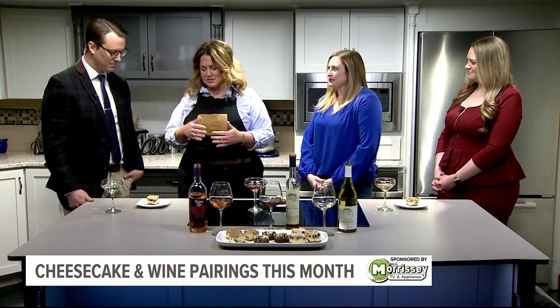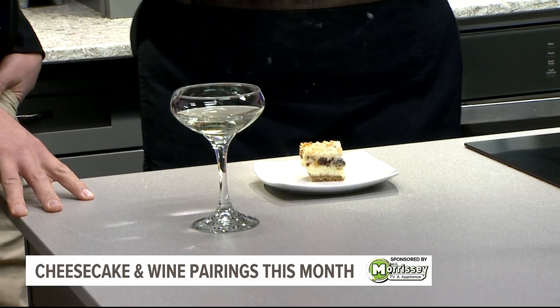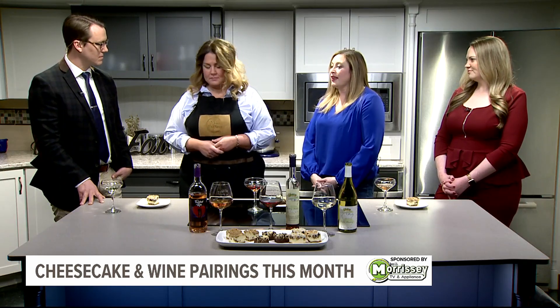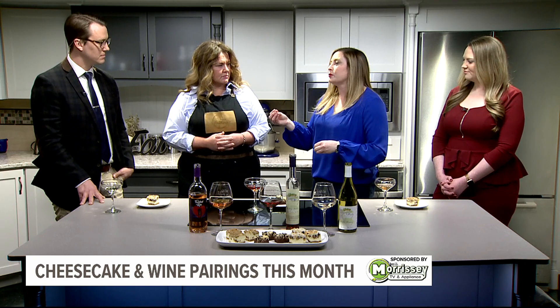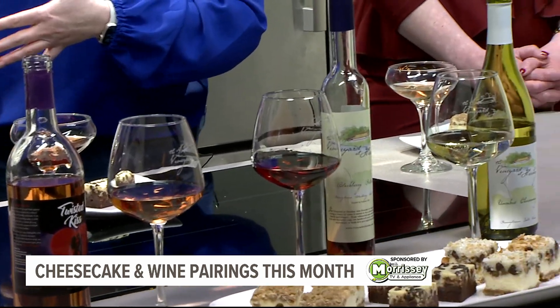This one has coconut on top. We call it our yummy cookie — a childhood favorite. A lot of people know it as a seven layer bar or a magic bar. It has walnuts, butterscotch chips, chocolate chips, and coconut. We paired it with our un-oaked Chardonnay, which never touches oak — it's all made in stainless — so it has a bright, refreshing flavor. We didn't want to overpower all the flavors of the seven layer bite, so we wanted something light and easy drinking.